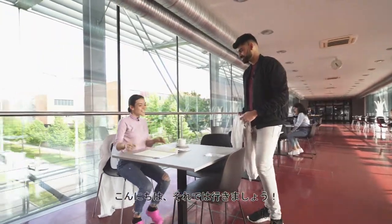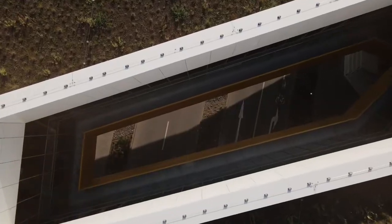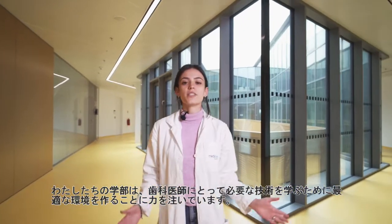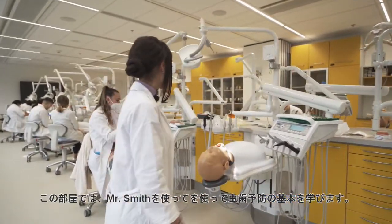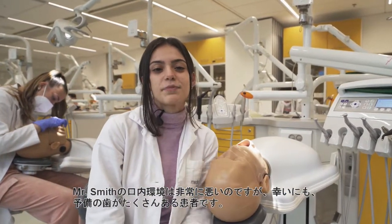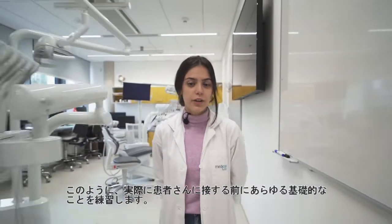Oh, hi there. So, let's get into it. We have put much work into creating the perfect space for dentists to practice all the necessary skills. In this room, we learn all basics of cavity preparation on our Mr. Smith. The oral health of Mr. Smith is very bad, but fortunately Mr. Smith is patient and has a lot of spare teeth. So we practice all the essentials before we are allowed to treat real humans.